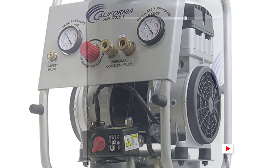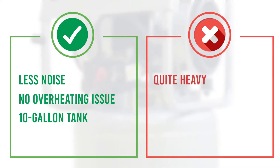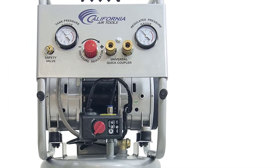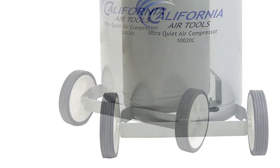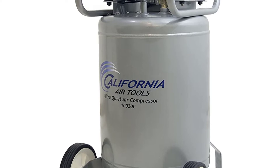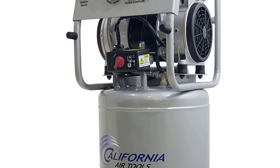Its dual-piston pump further accentuates its durability, and you can even operate it in cold conditions. It boasts an incredible 10-gallon tank made of solid stainless steel; however, the large tank makes it a bit heavier at 82 pounds. You won't have to worry about corrosion or rusting thanks to its anti-rust coating, and it also features wheels for easy maneuverability. The CAT 10020C is, however, on the pricier side.